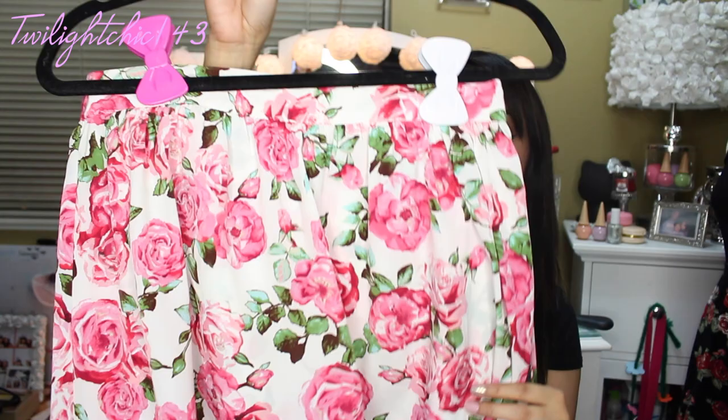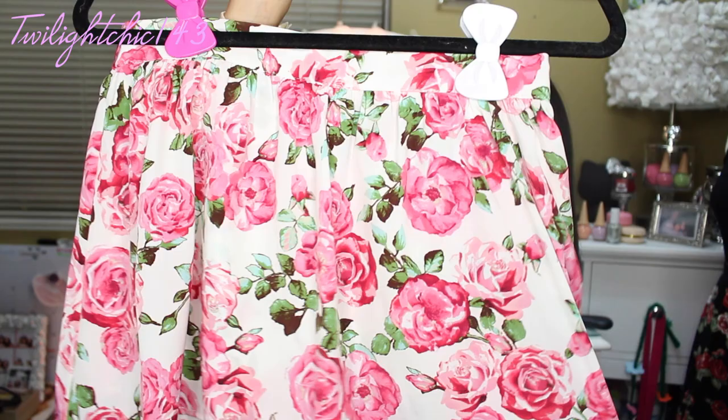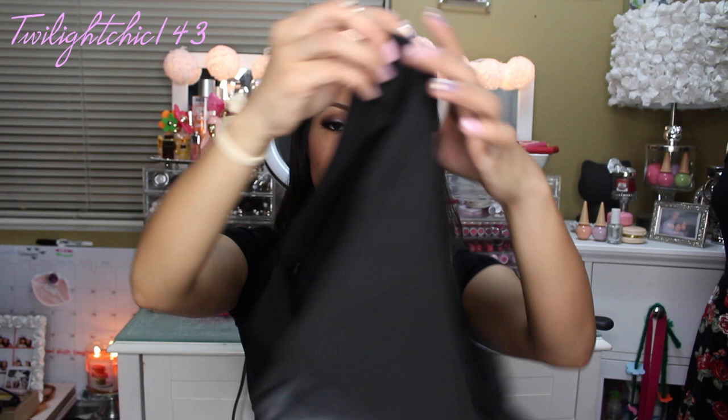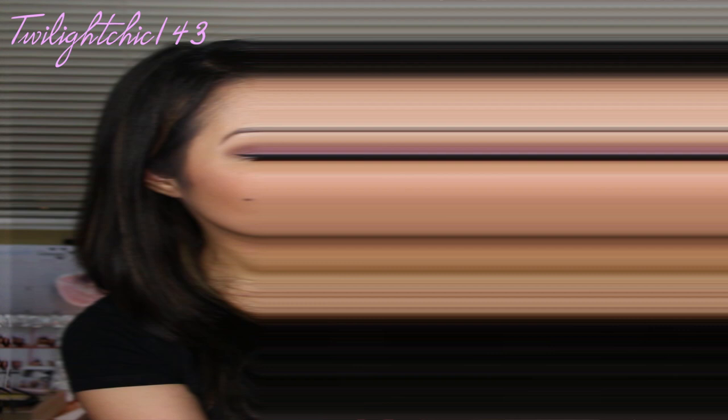I also picked it up in another color — this one is cream and pink, which I haven't worn yet but I think it would be perfect during the spring and summer season. Another piece I picked up is the same style except in different colors. This one is also a skort and I love the way it has an asymmetrical design in the front. On the back it's just a pair of shorts with pockets on the side. I also picked it up in white, which I thought would be perfect for spring and summer.